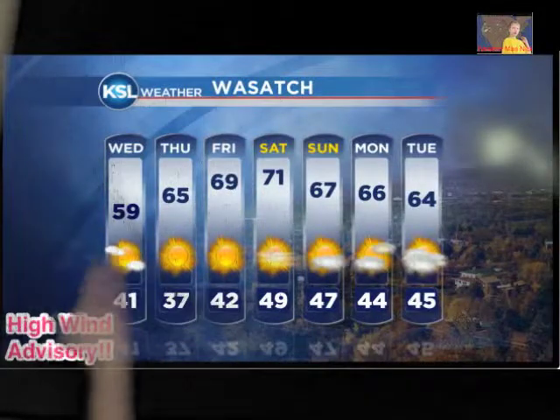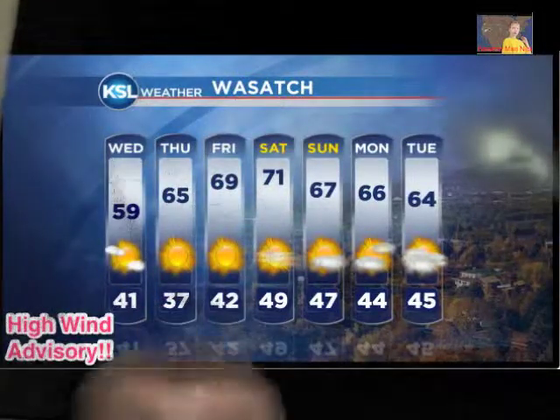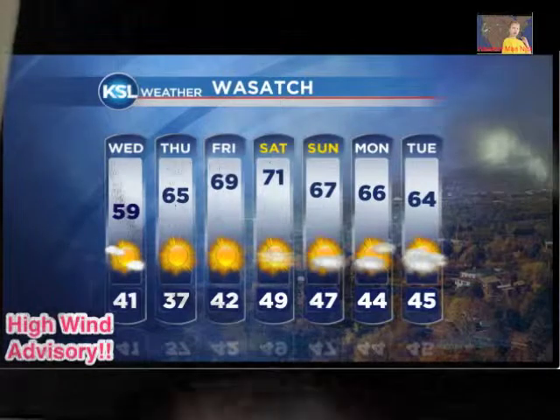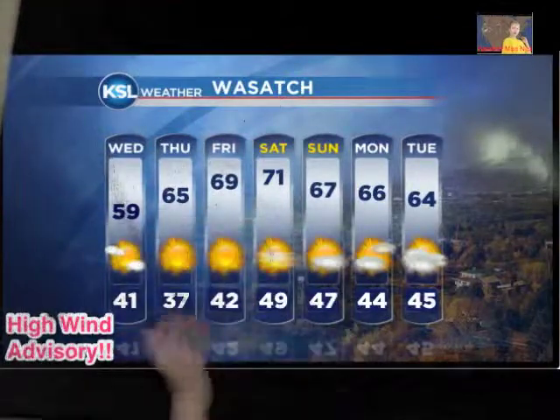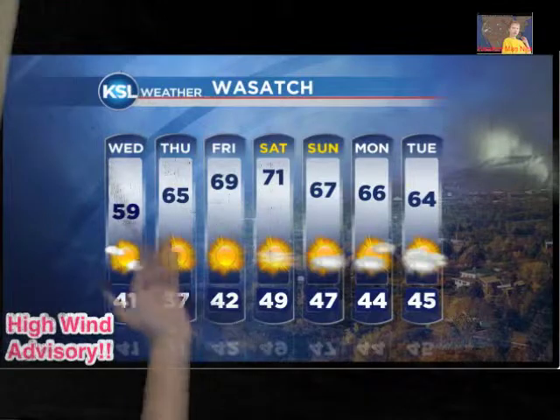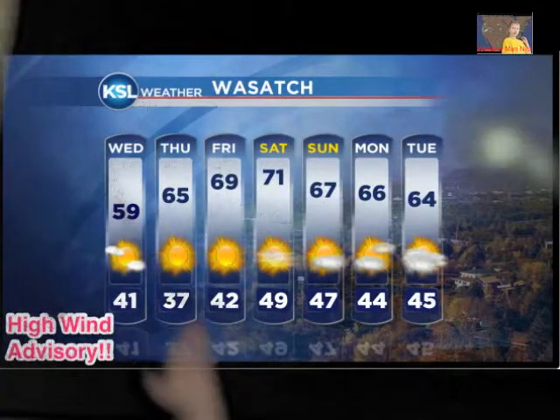For Wednesday, it'll be 59 for the high and 41 for the low. It'll be kind of sunny with some clouds. Then Thursday this week, it'll be 65 for the high and 37 for the low.